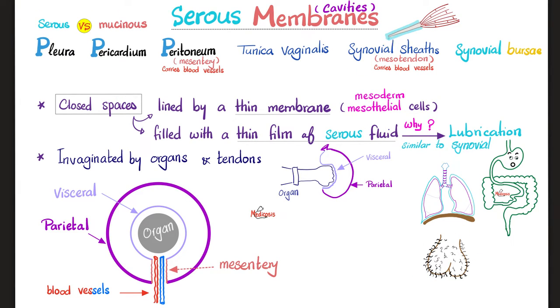Also tunica vaginalis around my testes, synovial sheaths around my tendons, and synovial bursae next to synovial joints. The definition of serous cavities or serous membranes: closed spaces lined by a thin membrane, which is lined by mesothelial cells that come from the mesoderm. Remember that in embryology, you were a trilaminar embryo — three layers: endoderm, mesoderm, and ectoderm. All of these serous membranes come from the mesoderm. These cavities are filled with a thin film of serous fluid for lubrication.